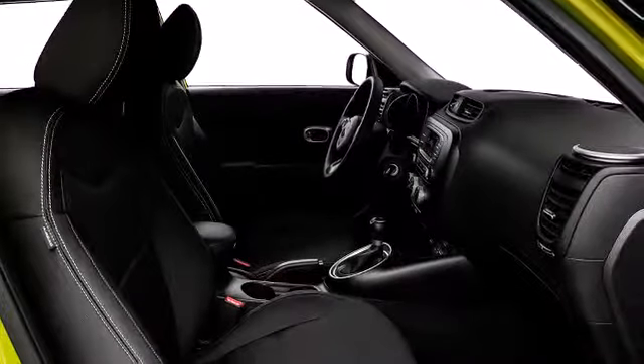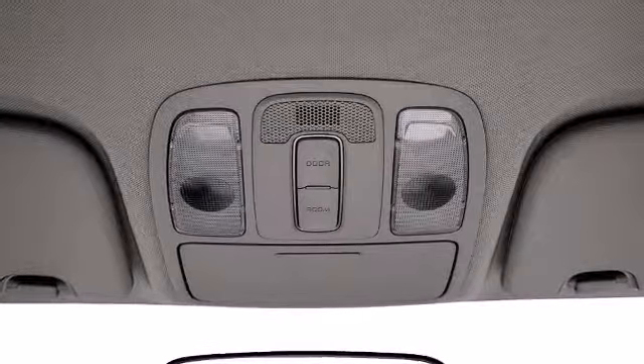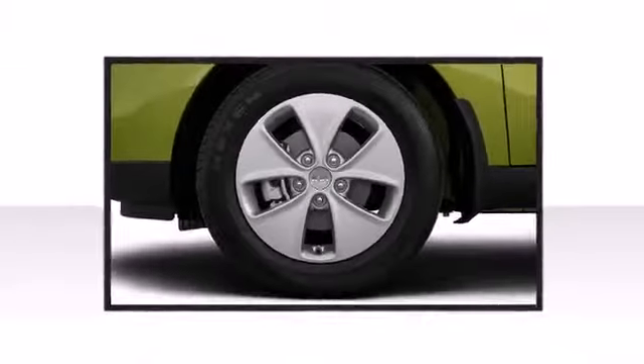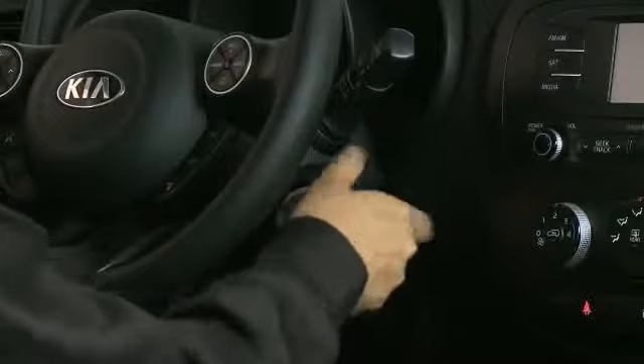Kia ensures the safety and security of its passengers with equipment such as brake assist, anti-whiplash front head restraints, and four-wheel disc brakes with ABS. Packed with safety features like front and side airbag systems and electronic stability control, the 2015 Kia Soul ensures driver and passenger safety in the event of an accident.